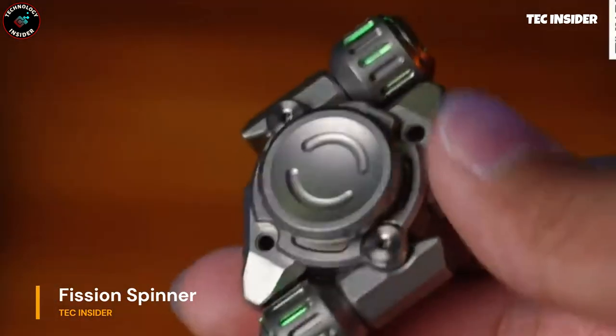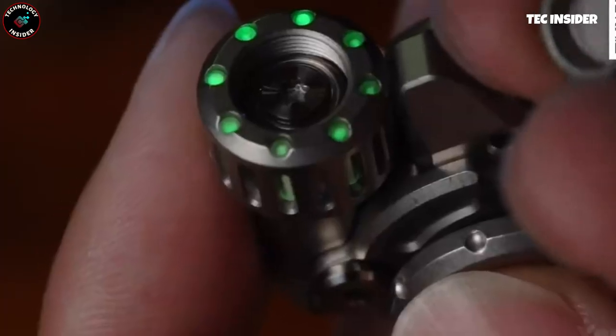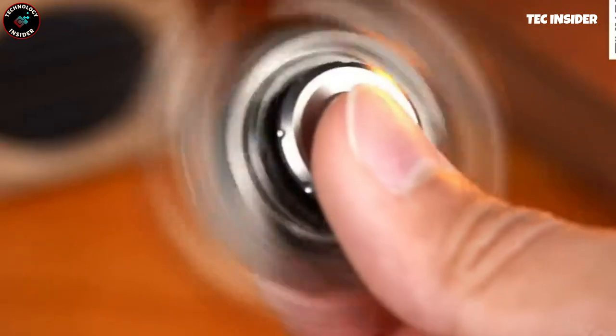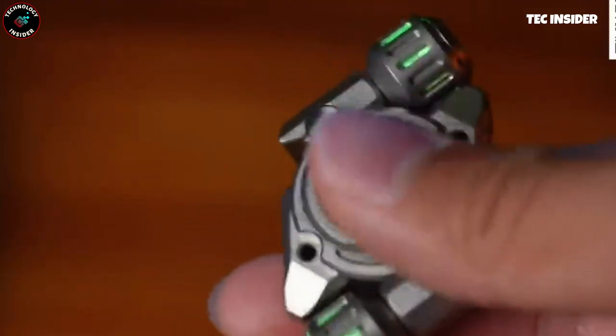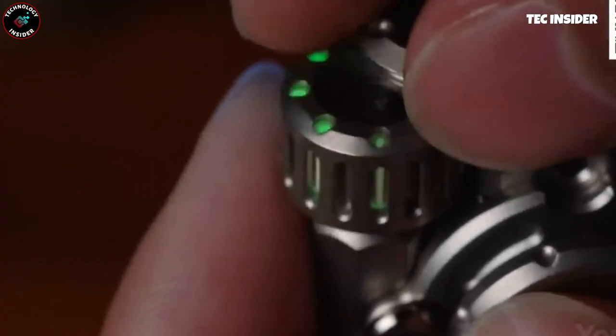Need a moment to unwind or pass the time? This spinner has got you covered. With its captivating design and wings, you can pull them or simply spin it like any other spinner. Those mesmerizing green lights are vial tubes embedded in the wings, creating a unique visual effect. With 29 parts, it's also a great stress reliever to disassemble and reassemble. Click clack and find your moment of relaxation.